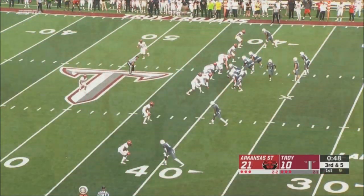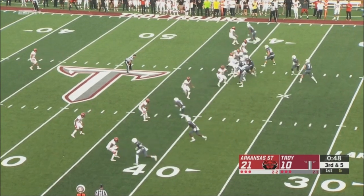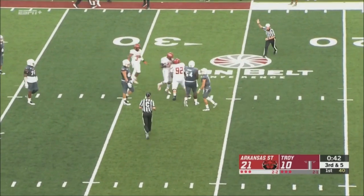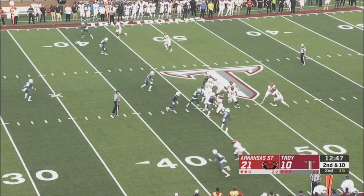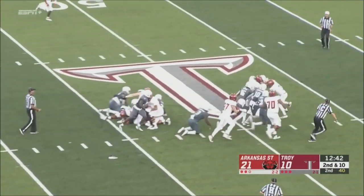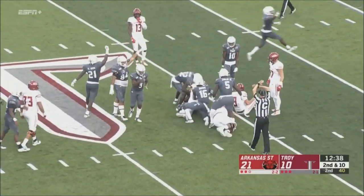Third down and medium for Troy at the 40-yard line. Time runs out and a quarterback sack — Merrill slings Barker. Two teams doing battle out here right now. Troy's defense mixing it up is kind of stalling out this Red Wolves offense. Ball is out — Troy recovers. Chapman fumbled the ball.